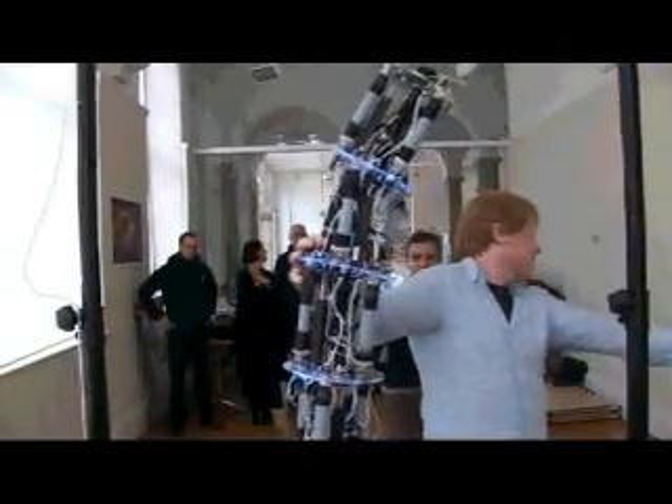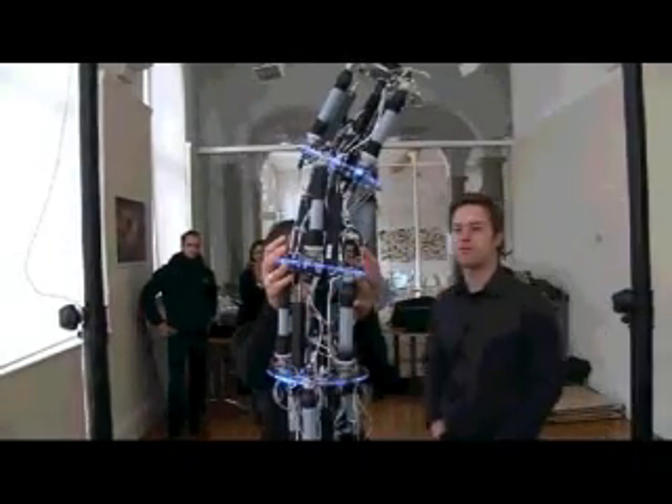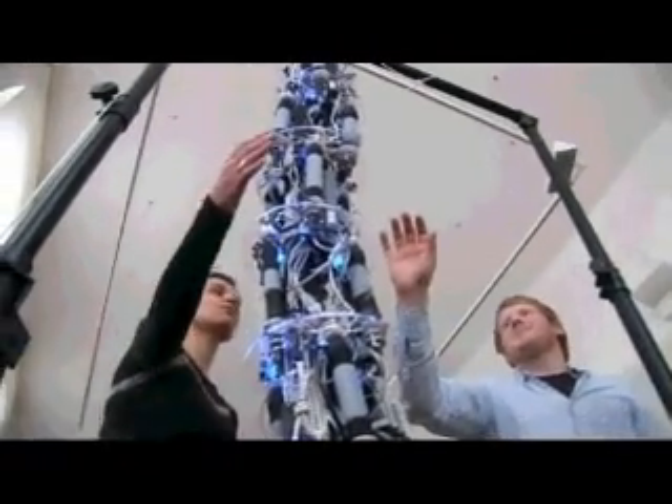Of course there are still a few kinks to iron out. Obviously there are some teething problems with any robot, and in this case we've got to ensure that we don't push it too far until we understand what it's capable of.